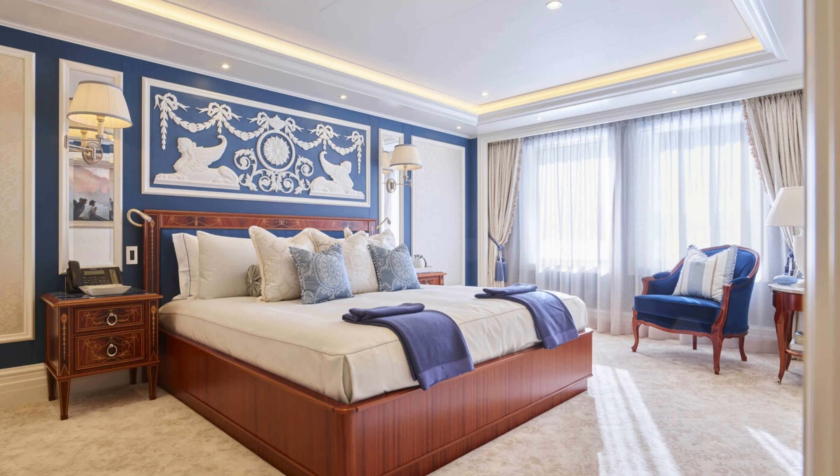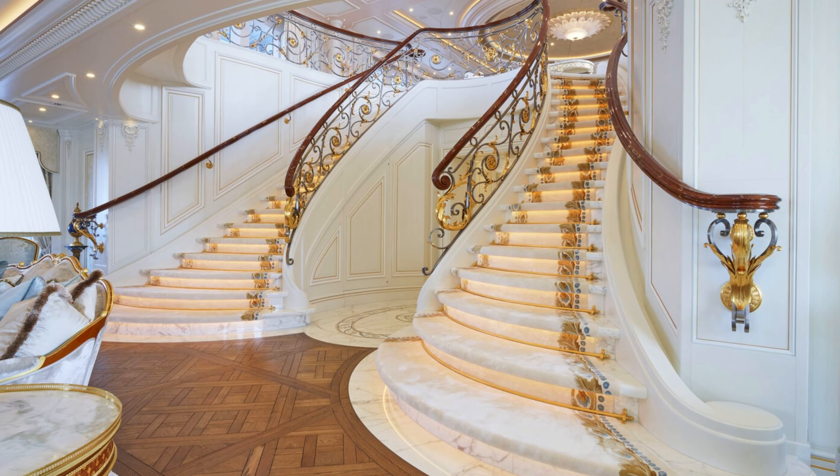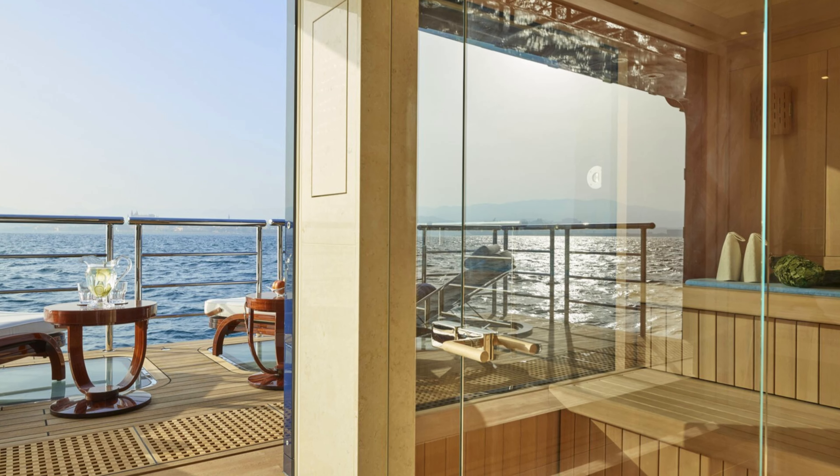The spacious deck, complete with plush seating and a jacuzzi, offers breathtaking views of the azure waters that stretch out endlessly before your eyes.